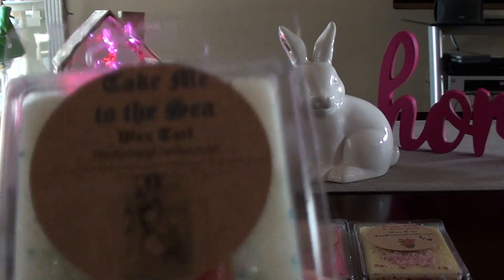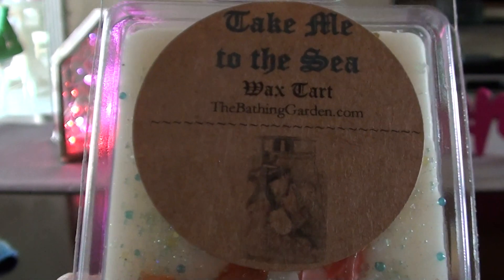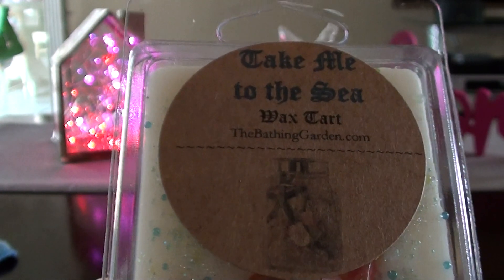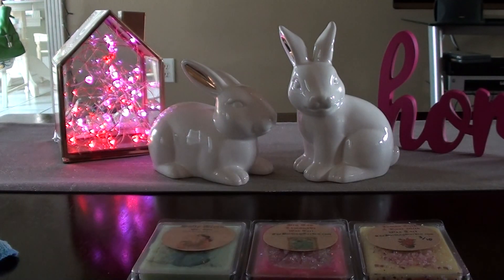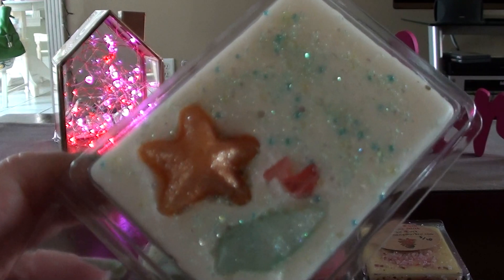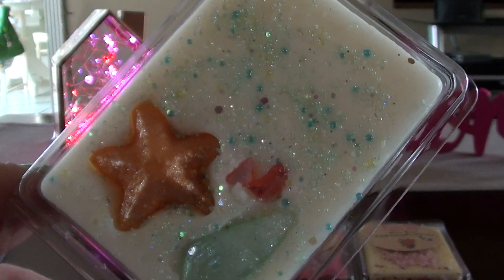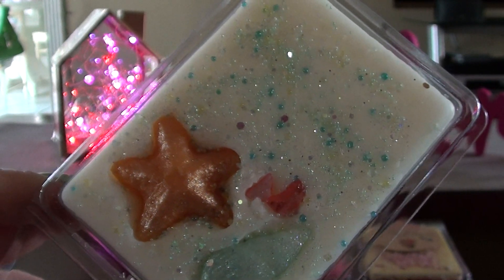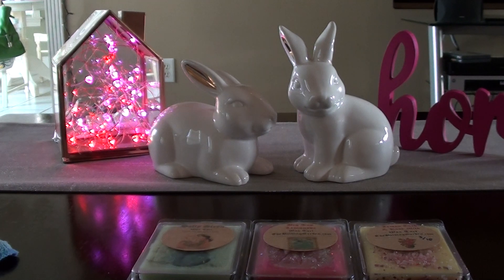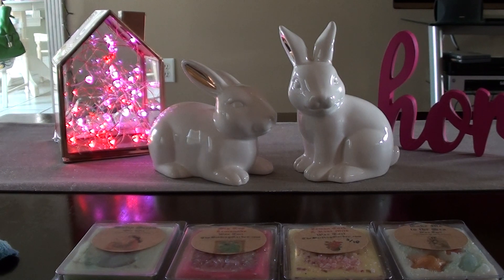The next one I have is Take Me to the Sea, and I've liked this since she did the Take Me to the Sea collection. They are a little bit on the lighter side, I find. I warmed through a bunch of them last summer. I think this one is something like Ocean Air Driftwood. It's like a salty sea air but amped up by 10 — it's more than just salty sea air to me. I warmed that one pretty recently; if you go a few videos back for my vendor of the week, I think I warmed it there.